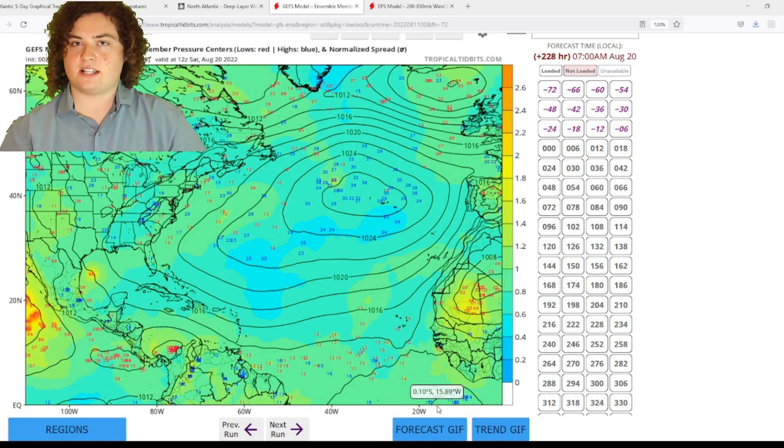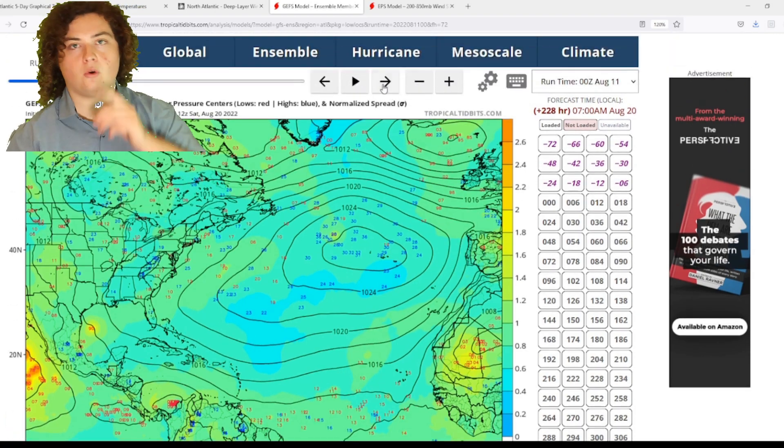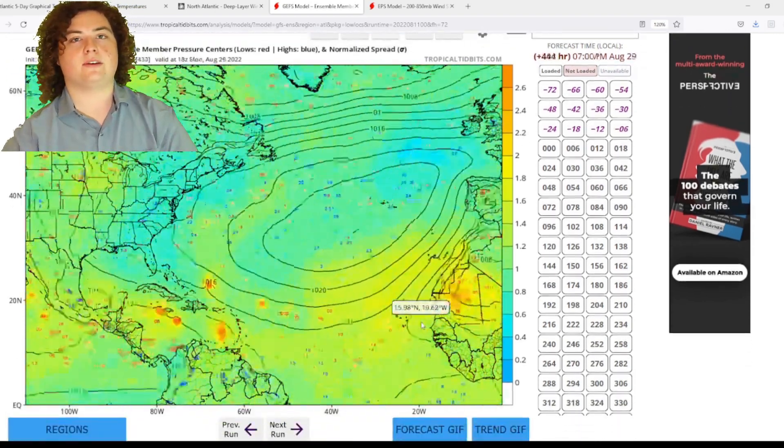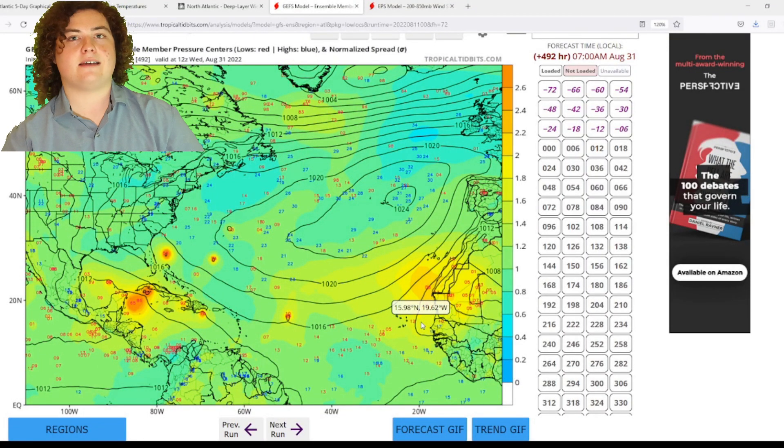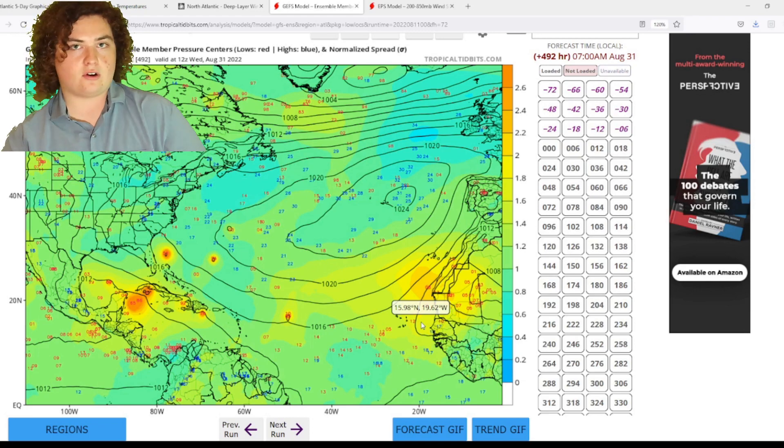We're looking at a potentially backloaded season. We have a lot of tropical waves — they're just shooting off the coast of Africa. And as that wind shear calms down and as that air gets more moist, they're going to start developing after August 17th. That's that magic day we're looking for.